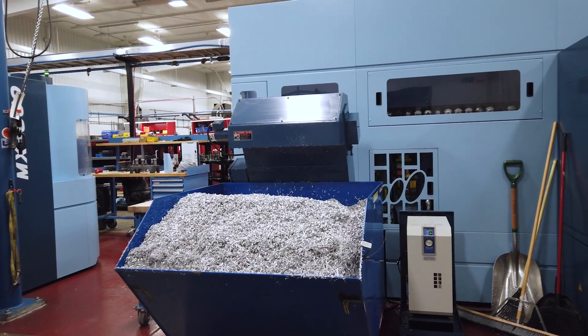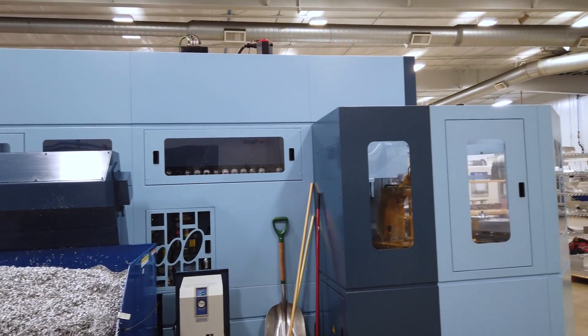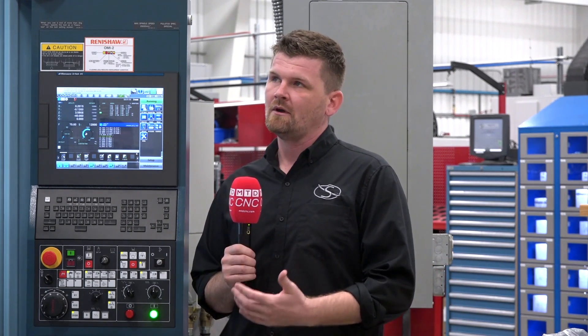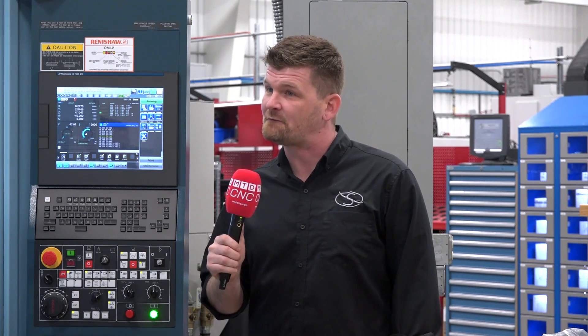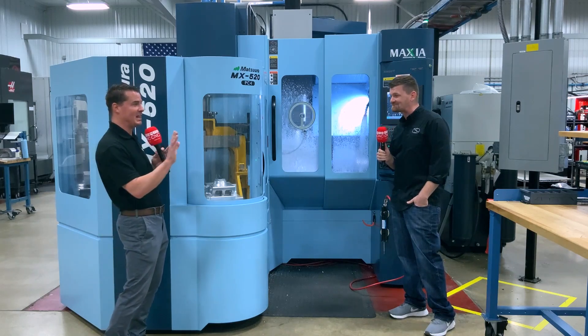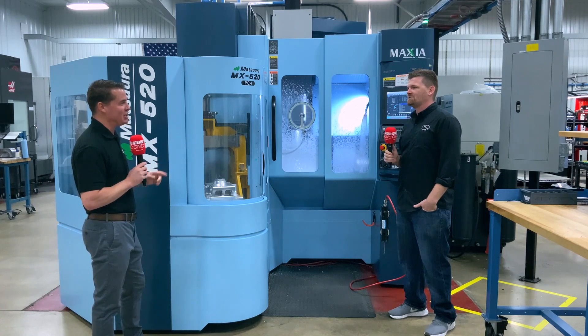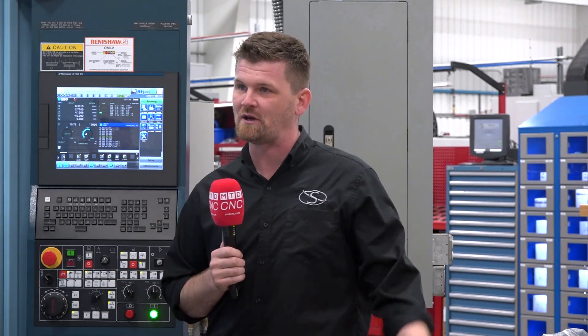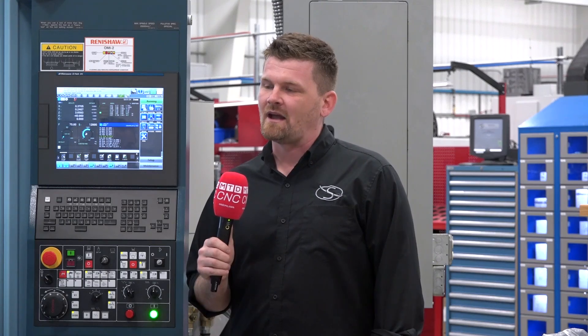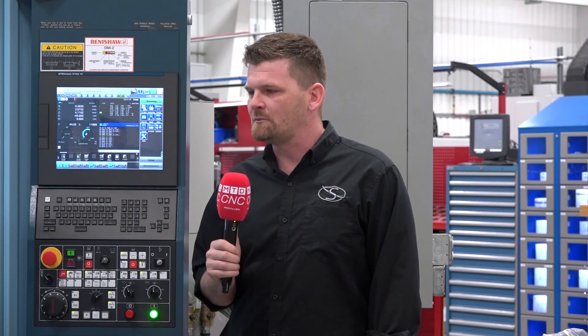Let's talk a little bit about machine spindle uptime — what have you guys been able to accomplish? This machine, having only been here for the first seven months of install, with weekend runtime and night runtime, we'd already put on more hours than we had on our longest existing five-axis machine, which has been here since 2015. And this machine has already surpassed it. You're telling me that within seven months, you put the same amount of hours on this machine as you did on something you'd owned for five years? Absolutely — not just the same amount of spindle hours, but likely more output as well, because we're running way more complex parts in this machine.